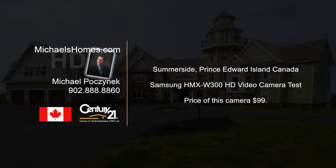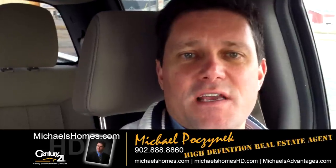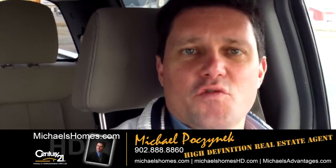Hello and welcome to Michael's Homes HD, Prince Edward Island's number one source for high-definition real estate video. Hi there, Michael Posnick here, Century 21 Northumberland, testing a new camera here — it's a Samsung W300.